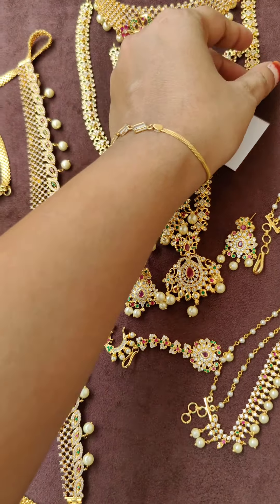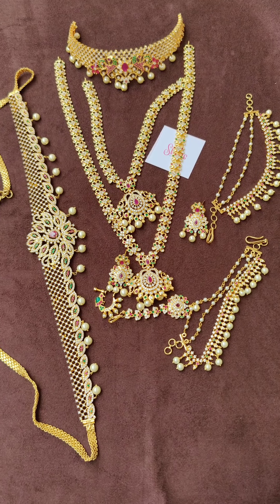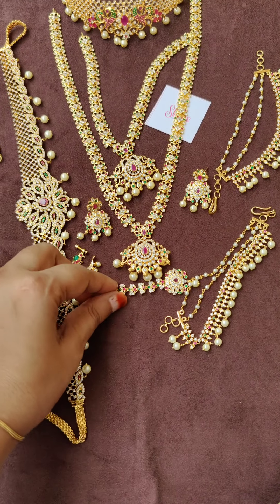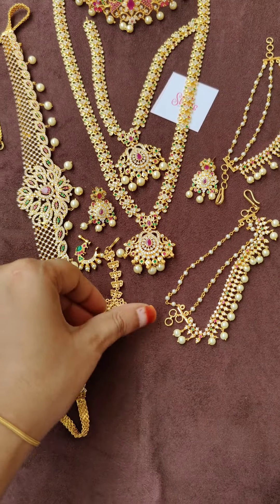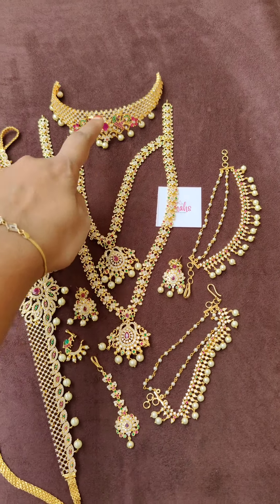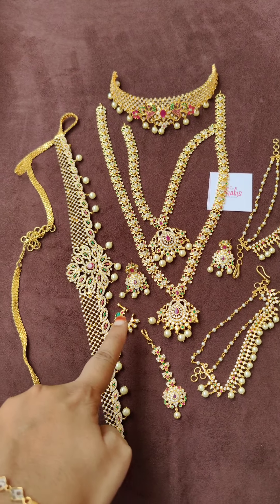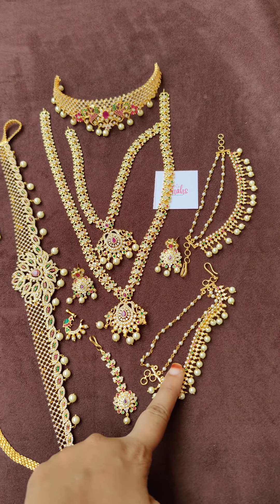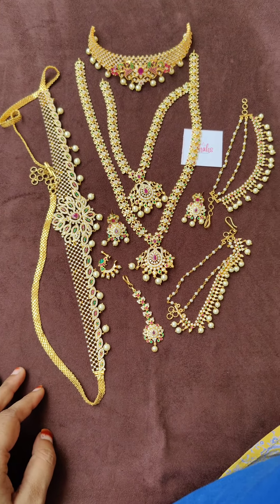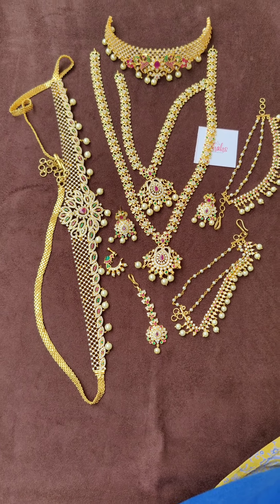This full bridal set costs ₹5,900 with free shipping. The set includes: one choker, one short chain, one long chain, one pair of earrings, one nose pin, one maang tikka, one pair of ear hangings, and one hip chain. The entire set is ₹5,900 with free shipping.